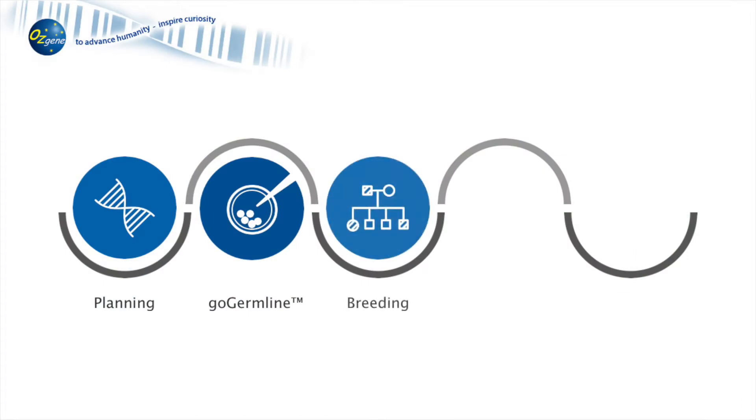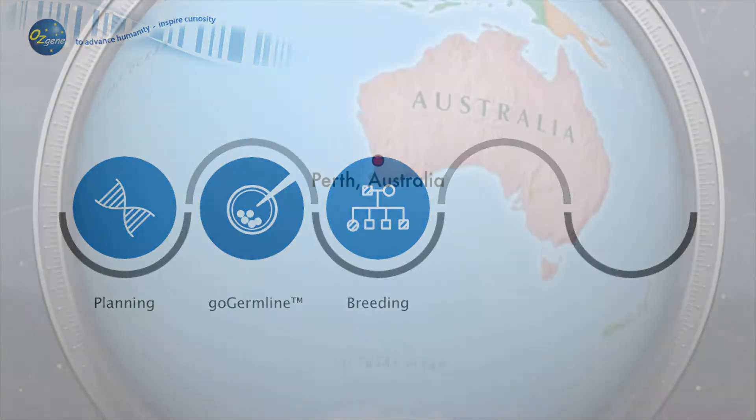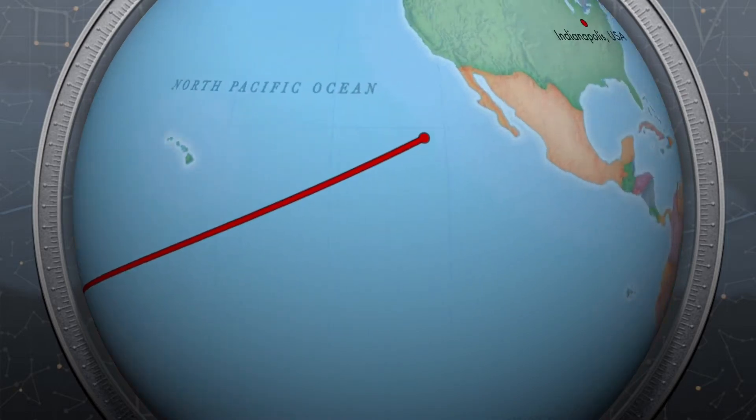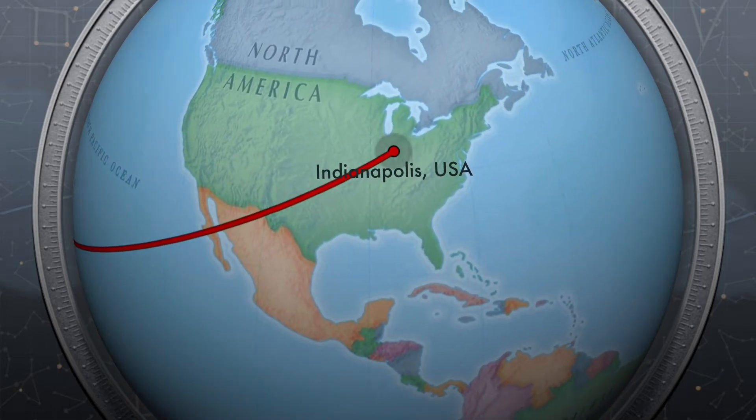Once a new or existing model is available, colony development is initiated at our breeding and phenotyping facility in Australia, or transferred to our facility in the United States, depending on proximity to the final destination.